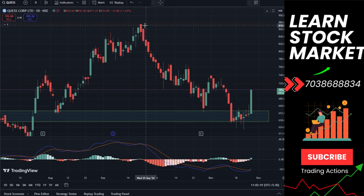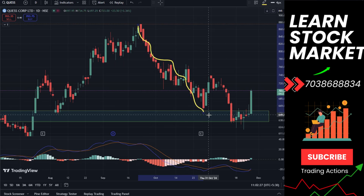This chart is set to a one-day time frame. If you talk about resistance, it's almost 875. The stock is continuously falling.